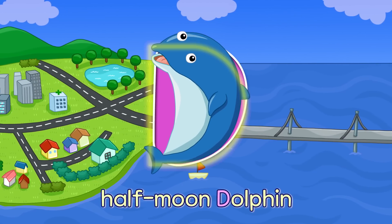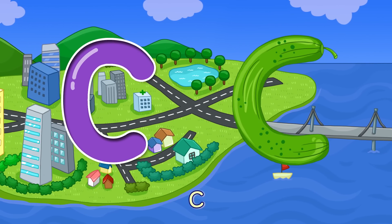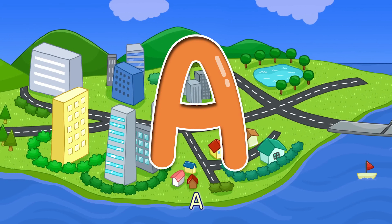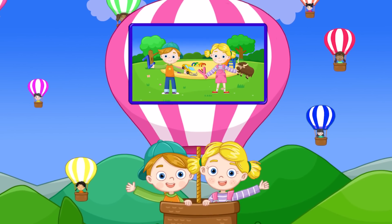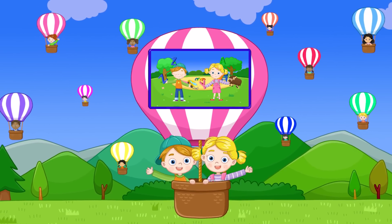D — Half Moon Dolphin D. C — Round Cucumber C. B — Standing Bread B. A — Triangular Airplane A. Easy and fun alphabet. Now we know the capitals.